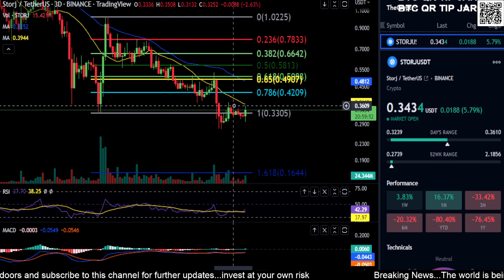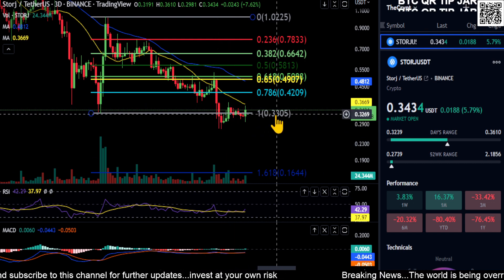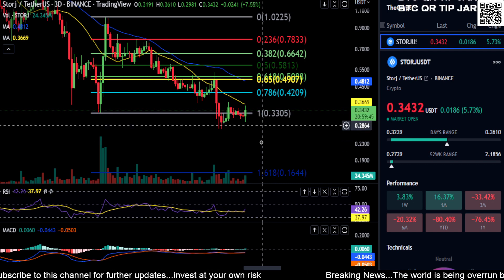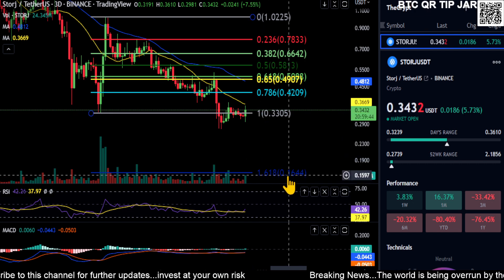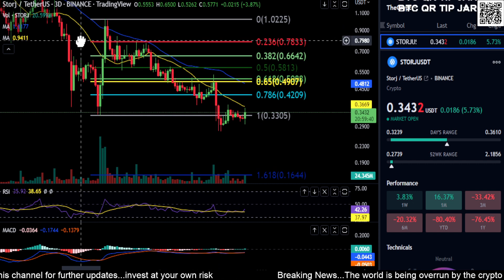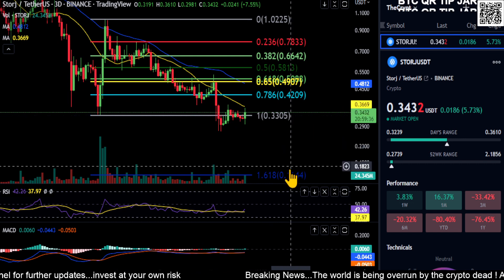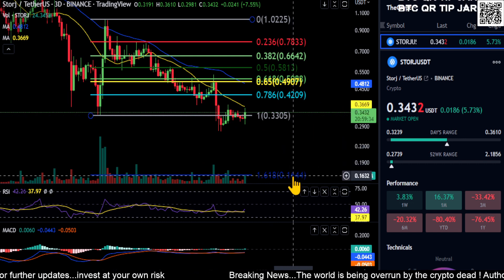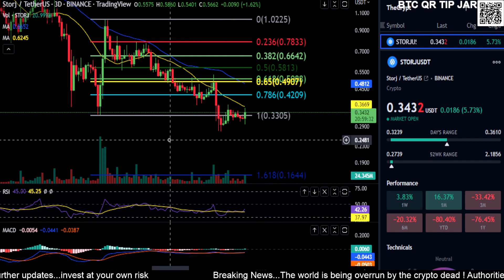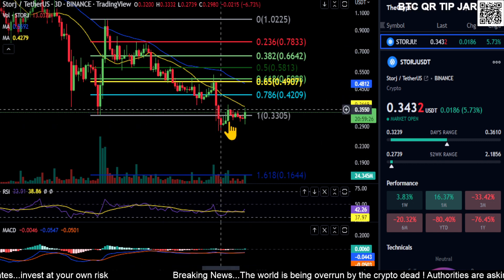Ultimately, on Storage, if 33 cents does not hold, you're going to eventually come down to 16. If you believe Storage is going to survive the bear market, just treat these as DCA opportunities. Storage at 16 cents is a great buying opportunity — not financial advice of course.